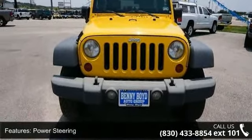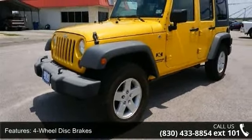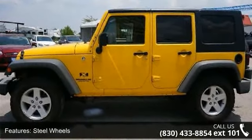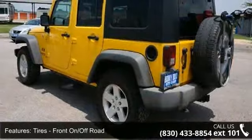Some of the top features included with this vehicle are ABS, Cargo Shade, Convertible Soft Top, AM FM Stereo, Traction Control, Passenger Air Bag, Power Steering, Stability Control, and Auxiliary Audio Input.